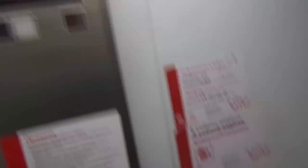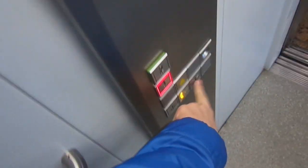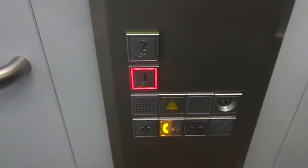This one doesn't talk — I think it used to, but I'm not sure. Cab view. Nice elevator. Fixture. Step module.